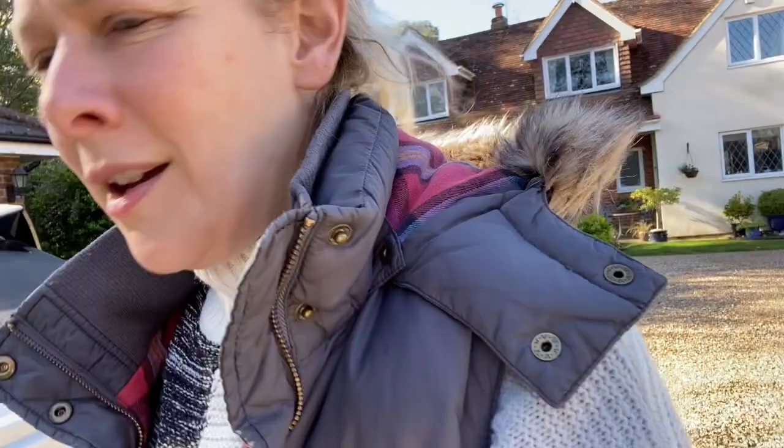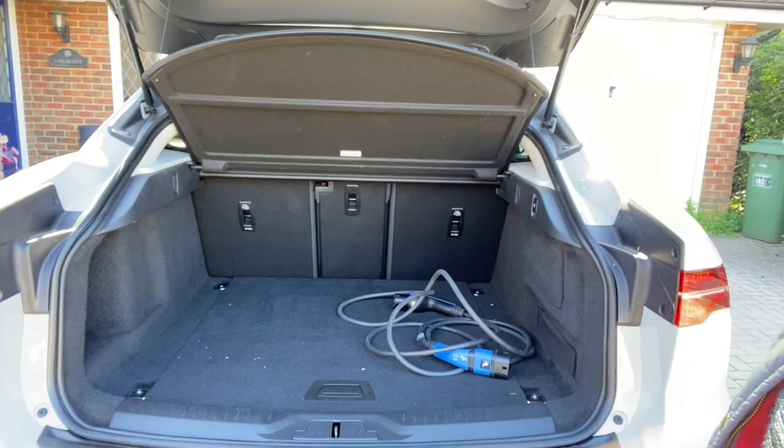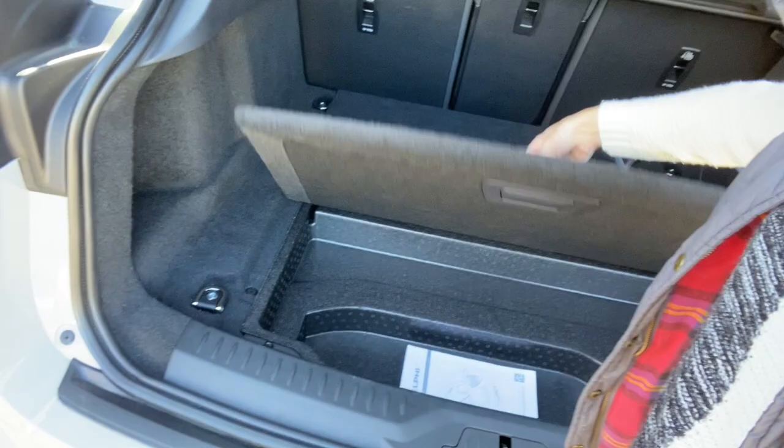I wanted to show you the boot because for a lot of people boot space is key — especially if you've got little people. Let me just show you, it's got a whopper of a boot. The charging cable is in there, and you're quite low — that's fine. Obviously the seats go forward if you need them to. There's a little cubby hole in here which keeps all your cables and leads in there. So yeah, quite a big boot.